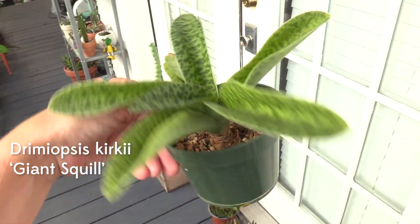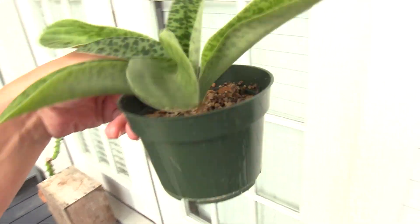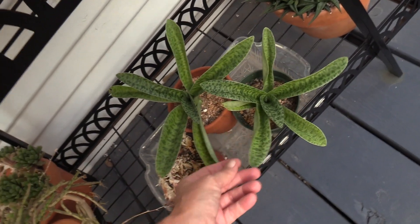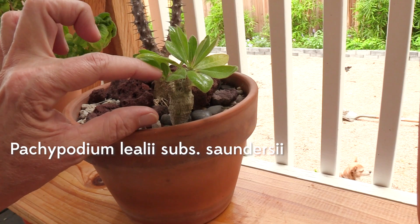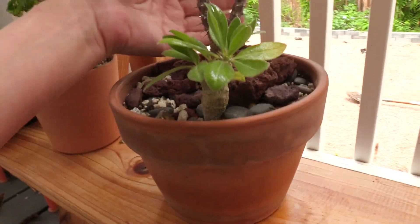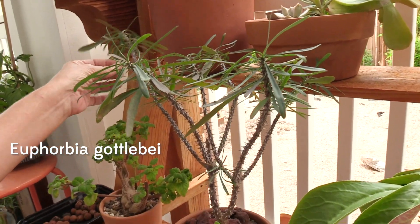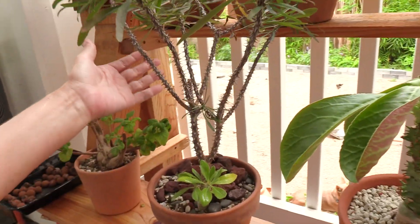That is the Drumeopsis kirchii — maybe it's giant squill or something like that — and it's really cute. Very, very chill plant. Easy, easy, easy — as long as you water it and don't burn it or let it freeze. This little Pachypodium — my son picked it out like five years ago from the local society sale, and I definitely struggled to keep it alive. But it's branching, it's got a ton of little character. And I have it with this other euphorbia that looks like a crown of thorns but it's not — I put them together so they can be buds.